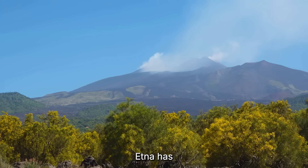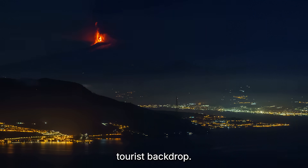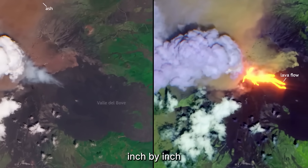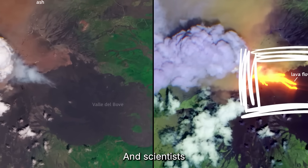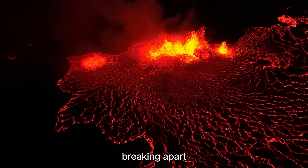For decades, Etna has glowed harmlessly above Sicily's towns — a fiery tourist backdrop. But now the mountain itself is starting to move. Whole slopes, weighing billions of tons, are sliding inch by inch toward the Mediterranean. And scientists say this isn't surface erosion. It's the volcano breaking apart from within.